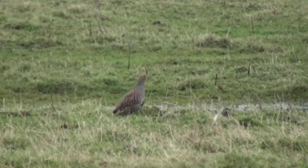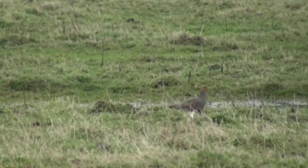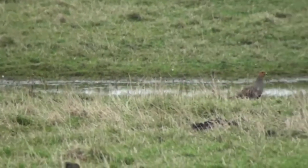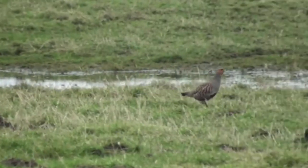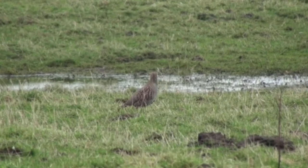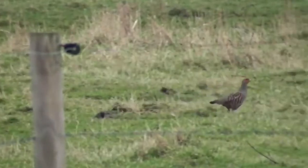As a ground-dwelling bird, if disturbed, the Grey Partridge will prefer to run away instead of fly. If necessary, it will take off, flying lower to the ground than many other UK birds. The flash of its chestnut tail as it bursts from the undergrowth, and the sound of its rick-rick-rick call as it goes, are all telltale signs that the Grey Partridge is fleeing something.